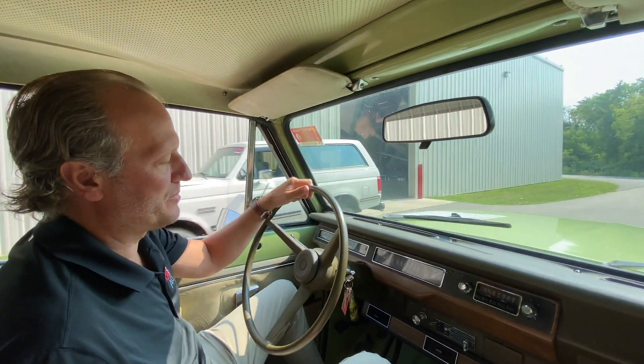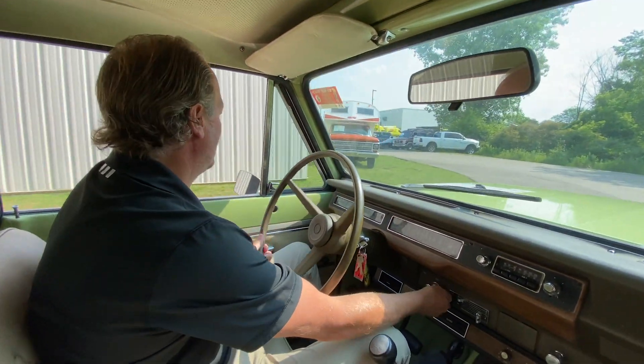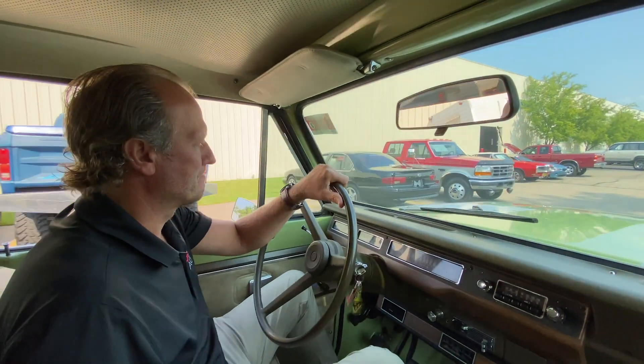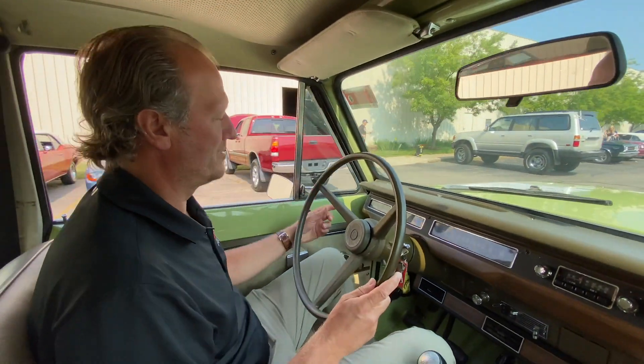All the lights work properly. It does have functioning heat. The fan is working properly. It does have factory AC as well — we'll test that here in a little bit.